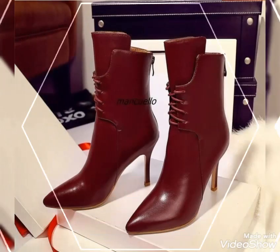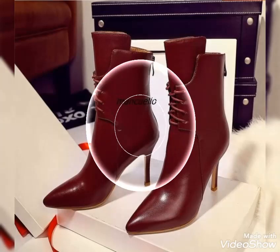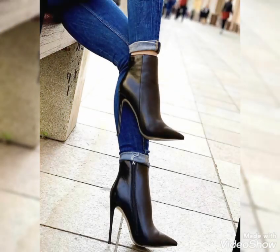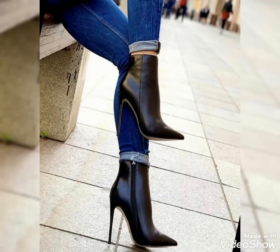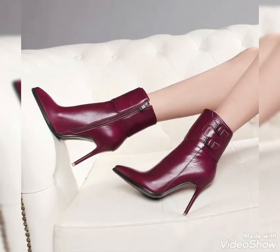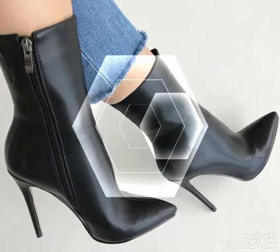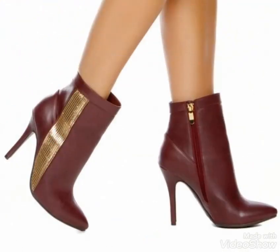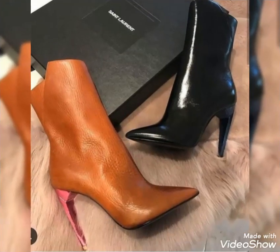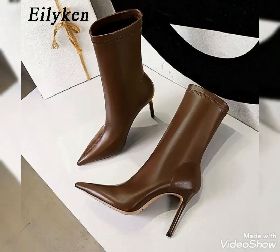Hello friends, welcome to my YouTube channel Fashion and Style. How are you guys? I hope you are in the best condition of health, doing well and enjoying your life. Our today's video is about beautiful and stylish pointy toe high heel leather ankle boots outfit designs. You will get very amazing and unique ideas about styling of pointy toe stiletto high heel pumps for different occasions.